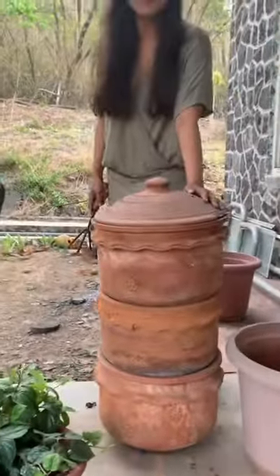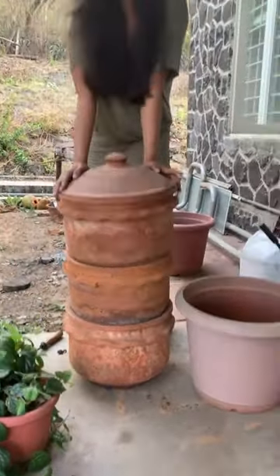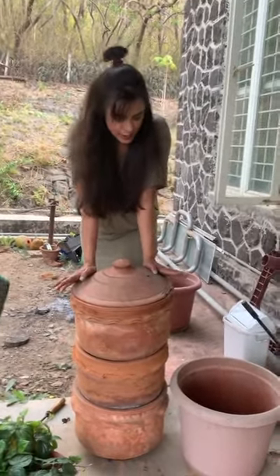The star of today's show is this beautiful Khambao. This used to be a 4-tier Khambao but now it's a 3-tier Khambao because I broke one — sorry for that — but it still works really well.